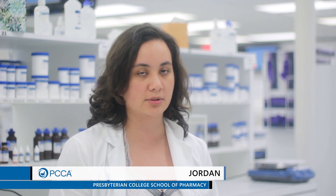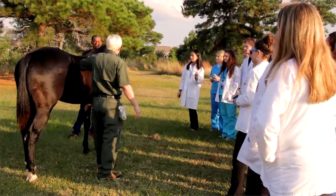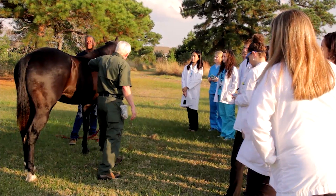They're teaching us skills that we can't learn in other places — problem-solving and critical thinking — and it gives us an opportunity to utilize what we learn and see it in an application.